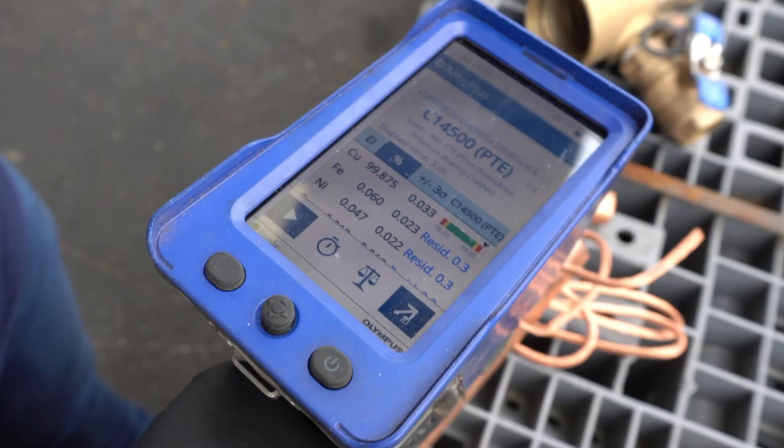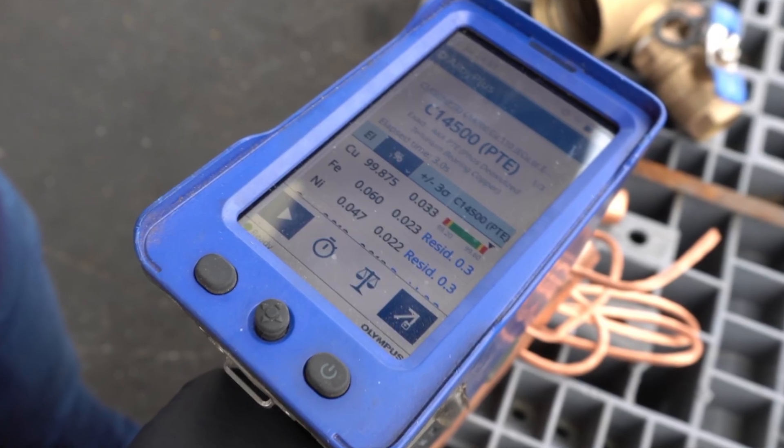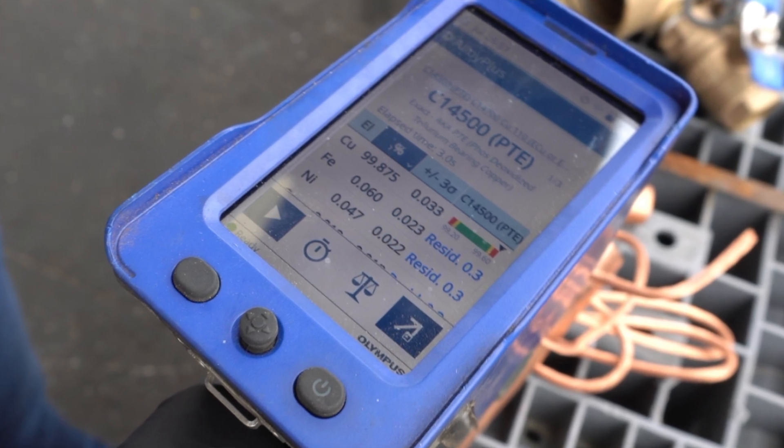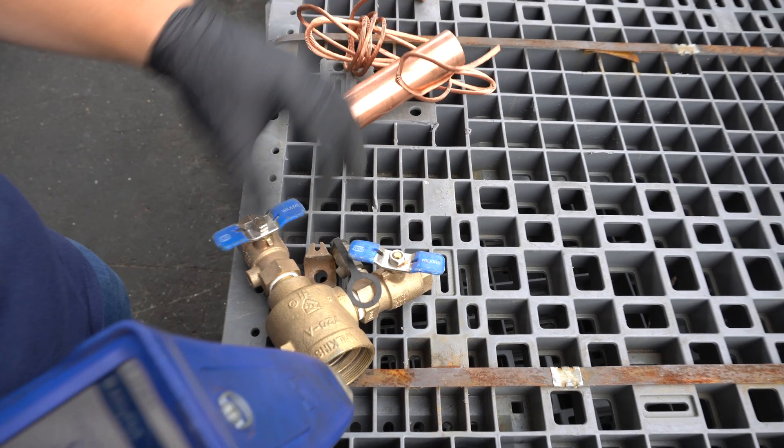Here we can start to see: 99.8% copper, 0.06% iron, and 0.05% nickel. Now let's do that same analysis on the yellow brass.